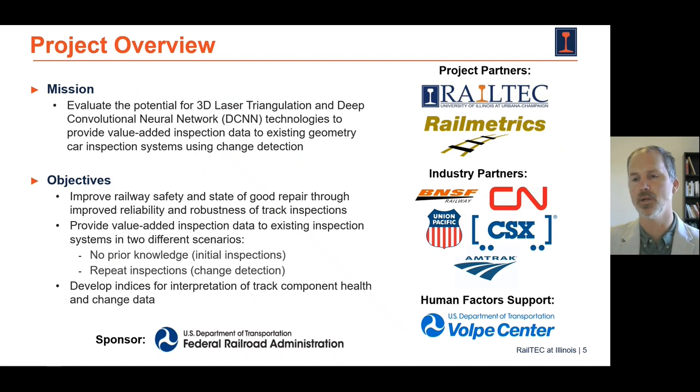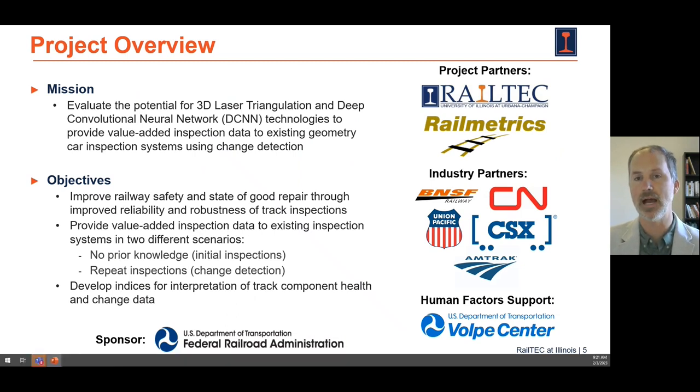The mission of this project is to evaluate whether or not this technology will allow us to augment existing human inspections by adding this AI component. There are a variety of different cases we would like to apply this to, and currently we're working with industry partners shown here, including many of our Class 1 railroads, to conduct revenue service demonstrations on their track. Since there's a human factors element to this project, we're excited to partner with the Volpe Center to address how we can support human inspectors using additional technology like this.